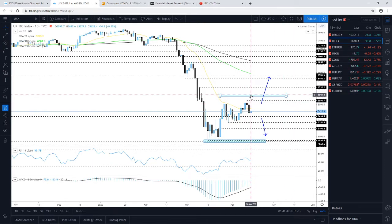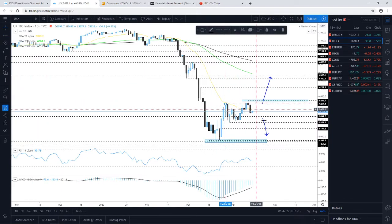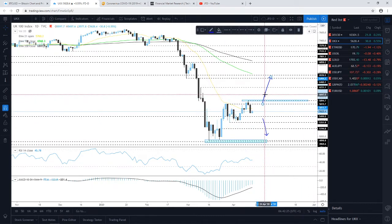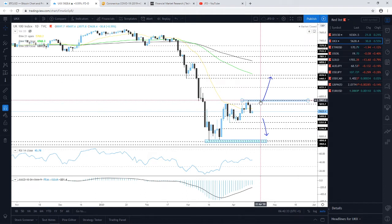On the FTSE cash index, we are seeing a push above the 5,800 level already, meaning a nice opening gap to the upside. We could keep an eye on the 5,815 territory, but also monitor the current week's high around 5,895. A push above that barrier would confirm a forthcoming higher high and could lead to further acceleration to the upside.